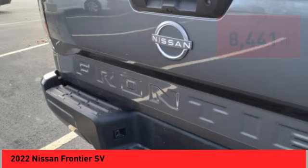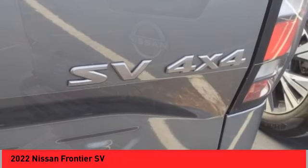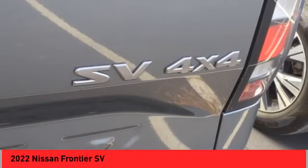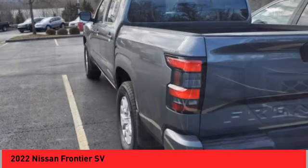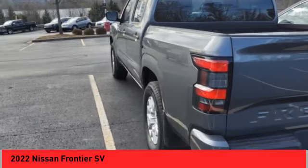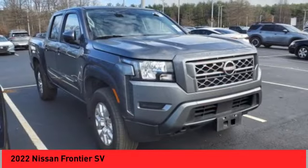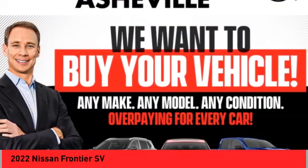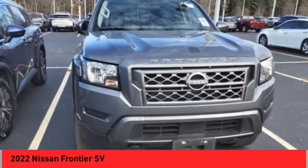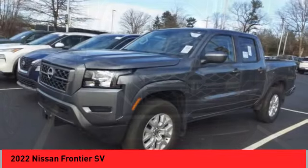Here are some of this vehicle's great options: electronic stability control, alloy wheels, brake assist, traction control, remote keyless entry, rear step bumper, speed control, splash guards, four-wheel disc brakes, and front-wheel independent suspension. Searching for a dependable vehicle that looks great, too? You found it, so stop in today.